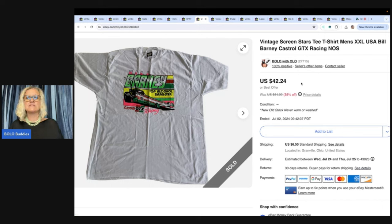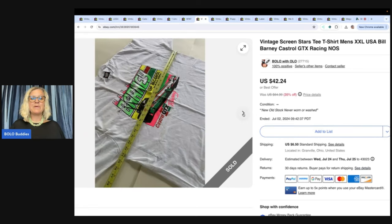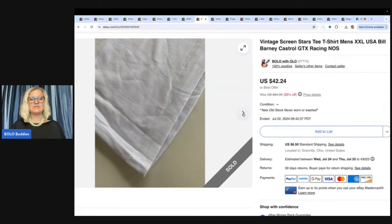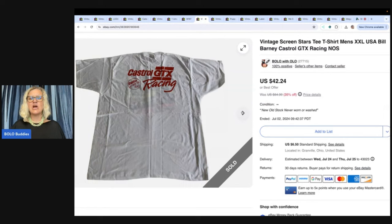This is a vintage Screen Stars tee. I bought a whole bunch of these racing shirts at a garage sale. I did not buy enough — this table was full and I knew nothing about them, and I should have bought probably every single one of them. I paid a dollar each. I sold so many of these in the beginning when I first listed them for big money. This one took longer to sell, but I sold it for $35 plus shipping. I went back the next day and knocked on the door but never heard back, unfortunately, because these were new old stock. I really messed that one up.